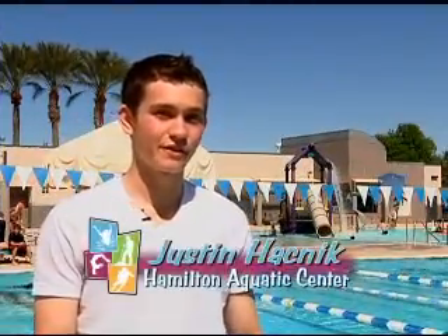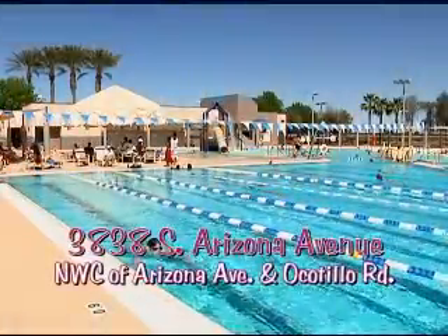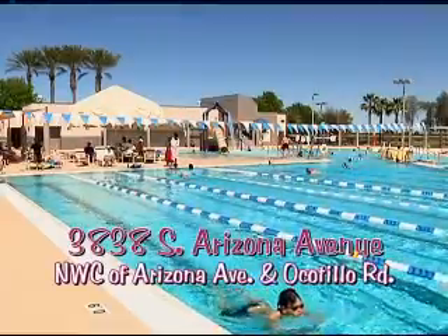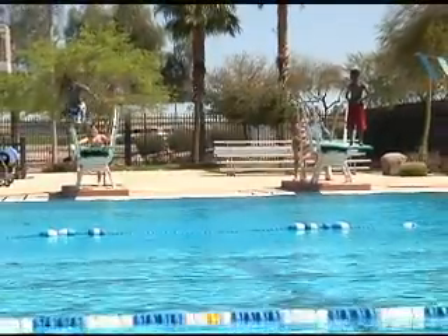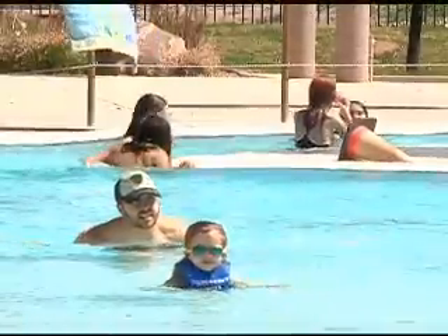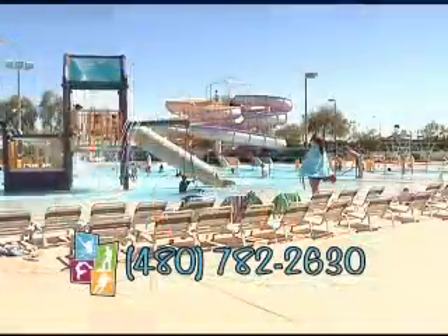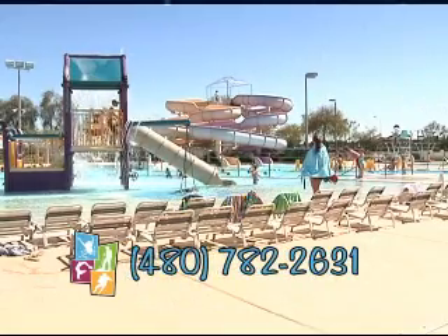I'm out here at the Hamilton Aquatic Center — it's a great place to be with your friends and your family, and I recommend you come out here anytime throughout this summer. Hamilton Aquatic Center is located at 3838 South Arizona Avenue, on the northwest corner of Arizona Avenue and Ocotillo Road. This facility has an 8-lane competition pool with two 1-meter diving boards, 2 water slides, zero depth pool play area, an interactive water play feature, water vortex, current river, ramadas, and training classroom. For more information, call 480-782-2630 or 480-782-2631.